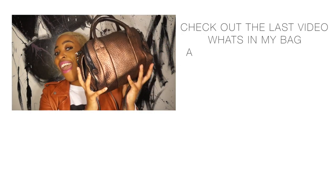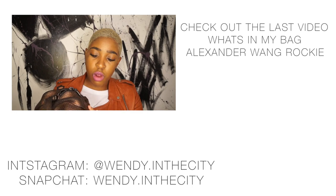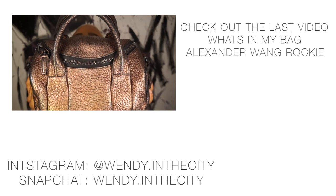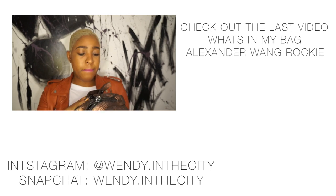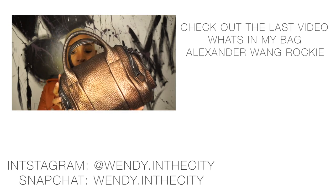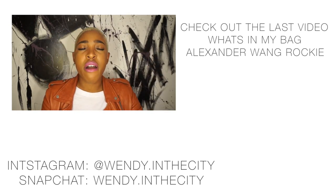This is the Alexander Wang Rocky bag — sometimes it gets mistaken for the Rocco, but this is the Rocky, which is the miniature version. It's a limited edition color — a goldy, bronzy color with an iridescent finish, so in certain lights you can see it's regular brown but with red and orange undertones. Love this bag.